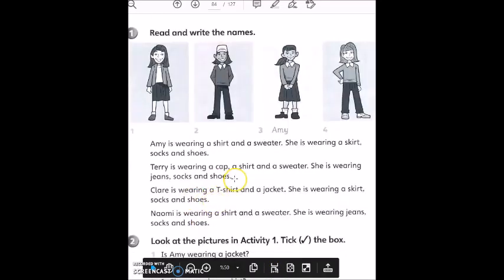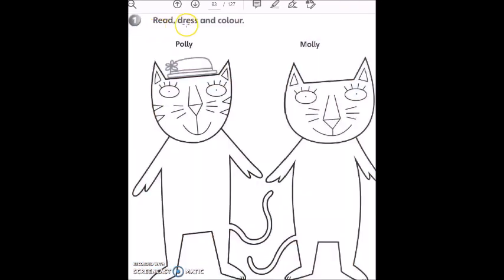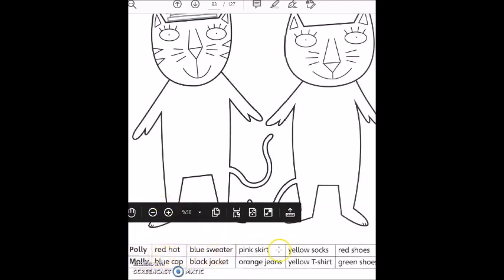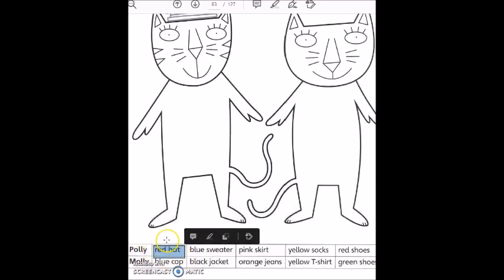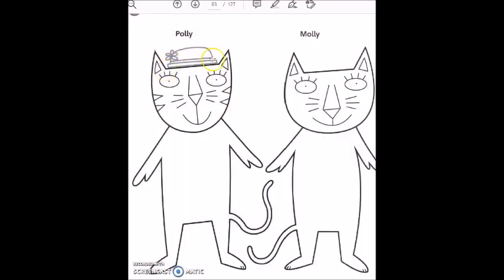Again, page 84. And here it says: read, dress, and color. There are two cats — one of them is Polly, the other is Molly. You will read their clothes and the colors of the clothes and color the picture. For example, Polly has got a red hat. Let's look at Polly's hat — there's a hat here.